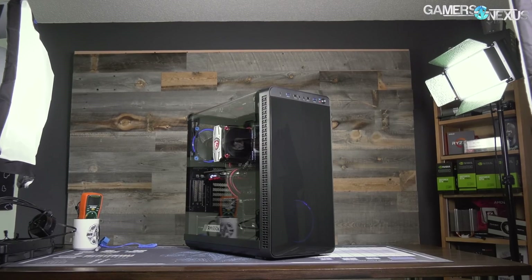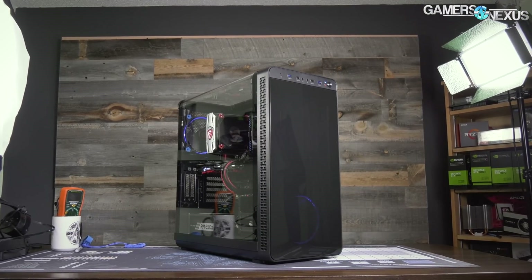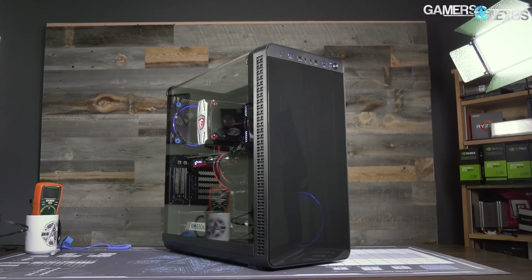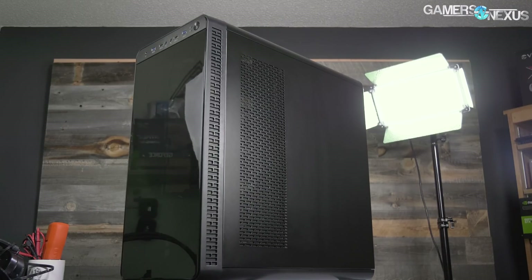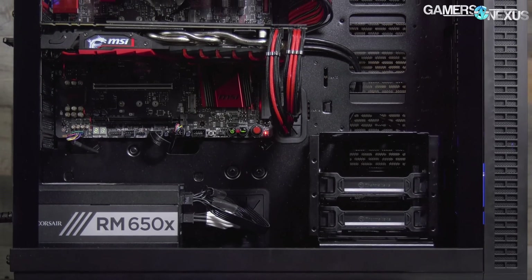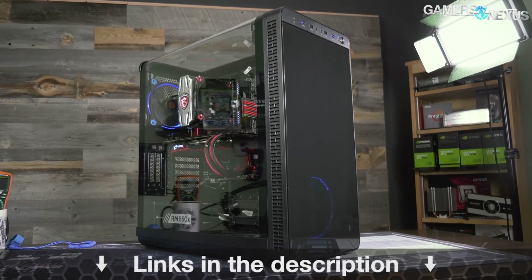This video is brought to you by Thermaltake's VU37 case. The VU37 focuses on highlighting custom PC builds with its full panoramic window and tinted front acrylic. In our thermal testing, the VU37 performed reasonably well when considering its looks-focused build, which is partly thanks to the airflow design and the removal of a bottom power supply shroud. For a balance of looks and performance, check the link in the description below for the VU37.